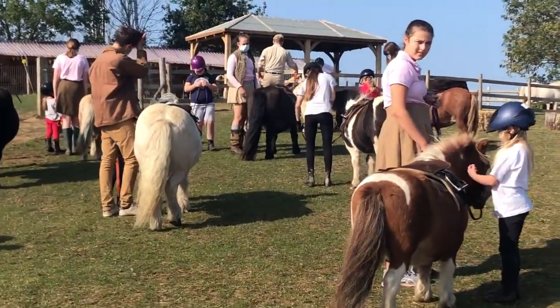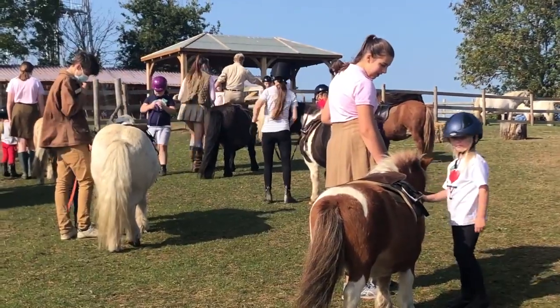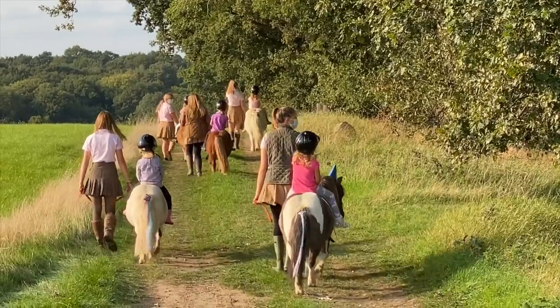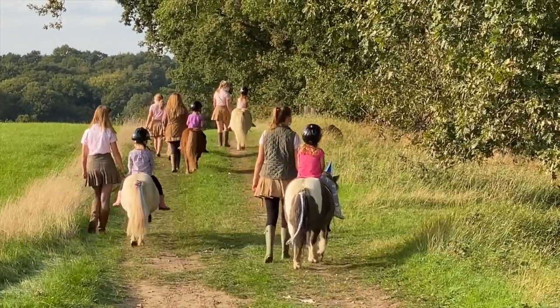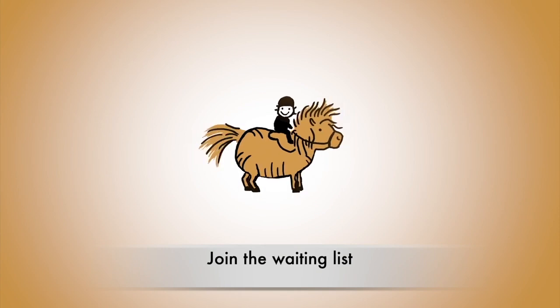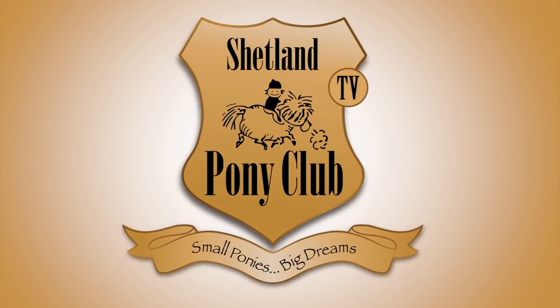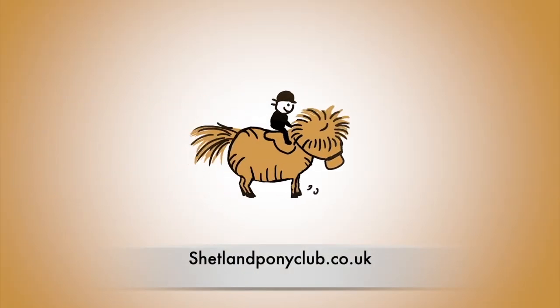If you're interested in joining our pony share, do get on the waiting list at shetlandponyclub.co.uk.